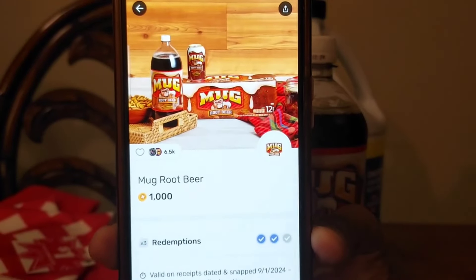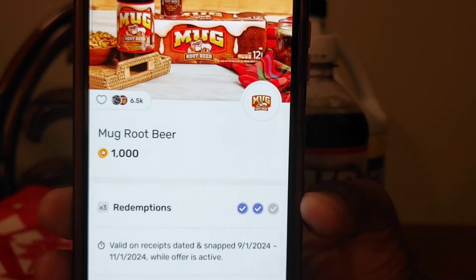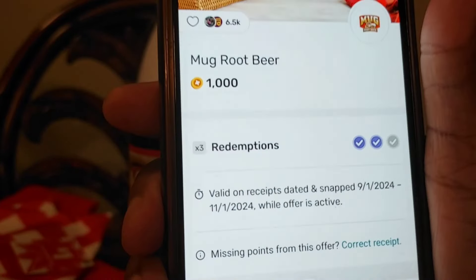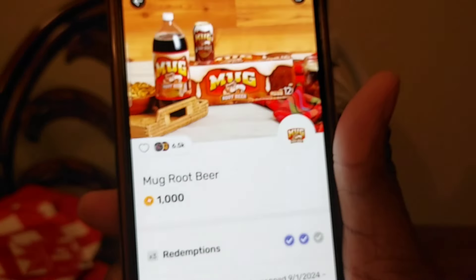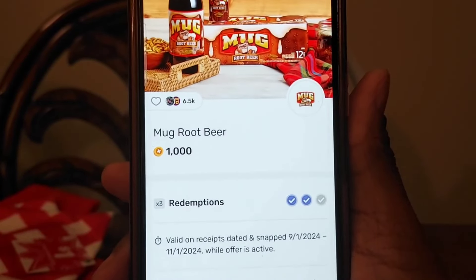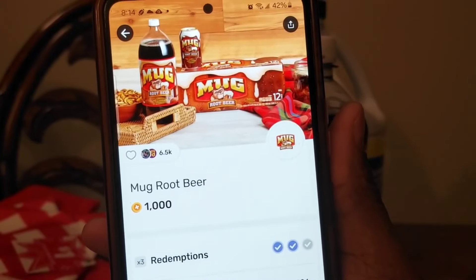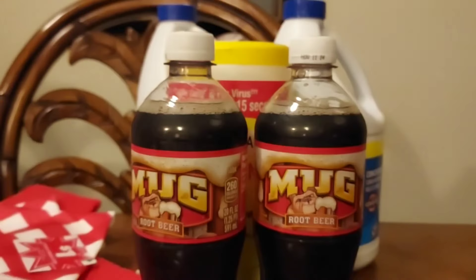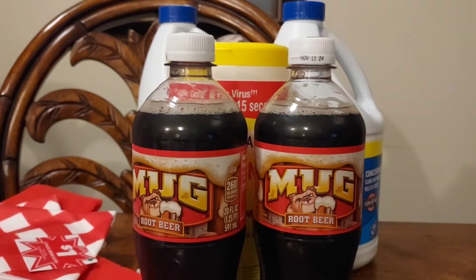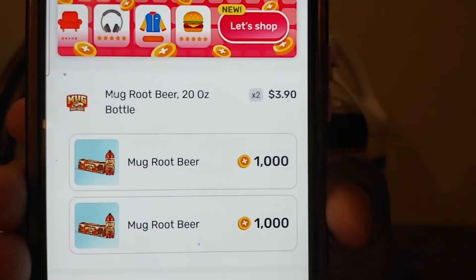When you buy a Mug Root Beer, you get 1,000 points back, and 1,000 points equals one dollar. You can do it up to three times. I got two check marks because I bought two. That deal is good through November 1st — it doesn't matter what size you buy, it works. I bought the 20-ounce and it works, even though the 20-ounce isn't pictured on the offer. So I got back a dollar for each one, which is two dollars back. I paid three dollars, so I paid one dollar for two root beers — 50 cents each.